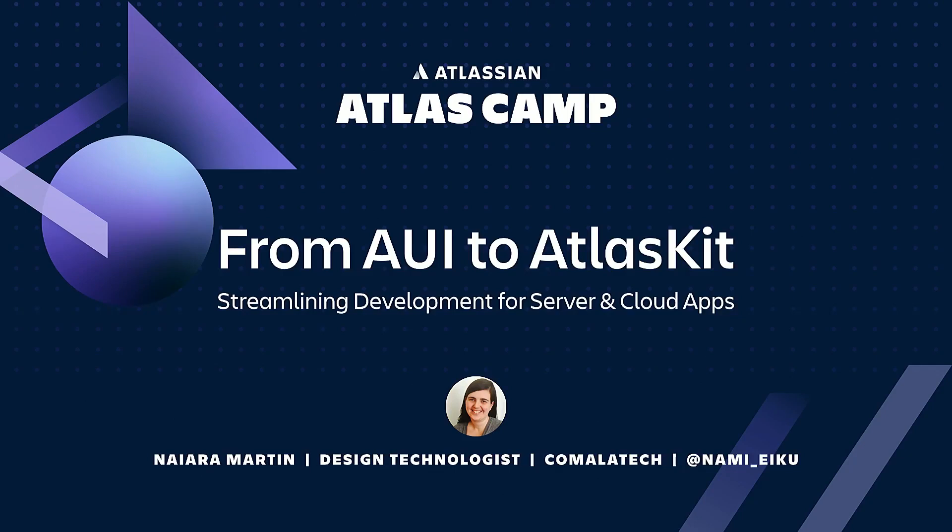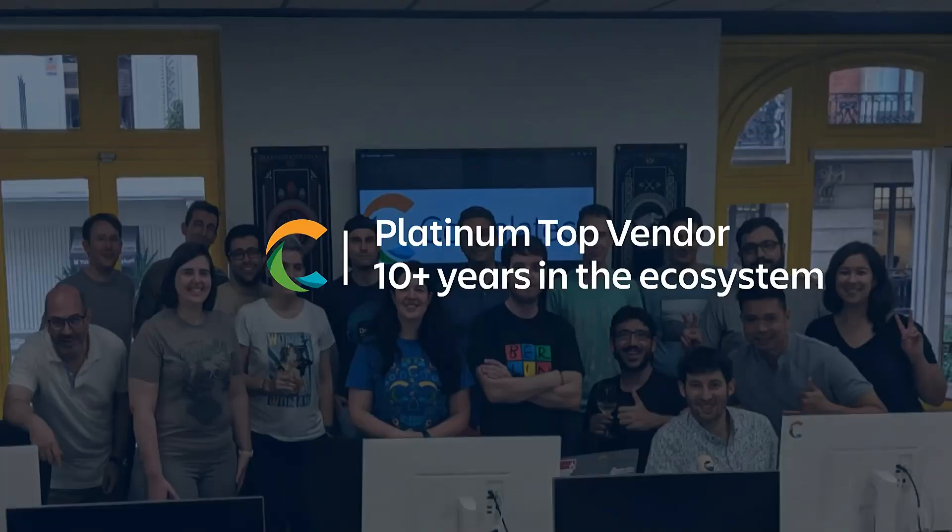Since as part of the UX team, sometimes I code, sometimes I design, sometimes I design while coding, sometimes I get to do some actual UX too. Komala Tech is a platinum top vendor with more than 10 years of history in the Atlassian ecosystem. We have grown from a one-man show to over 25 spread across the globe with offices in Vancouver and Bilbao, as well as some remote team members like me.